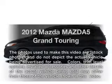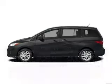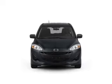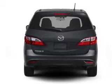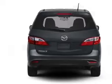Introducing the 2012 Mazda Mazda 5. This is the set of wheels you've been looking for, with an efficient four-cylinder engine that responds smoothly to its five-speed automatic transmission. The anti-lock braking system will help deliver you safely to your destination.